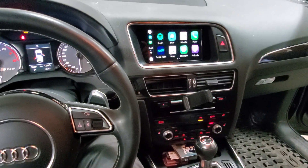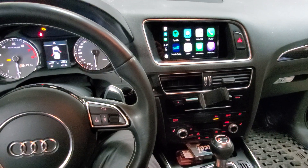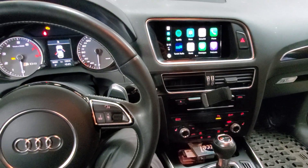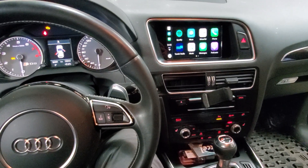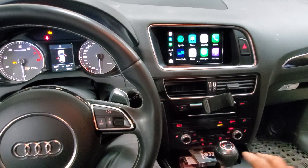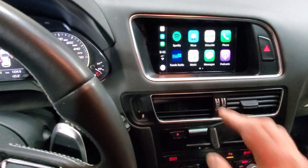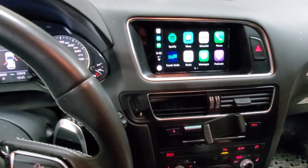Hey guys, thank you for joining us again at Car System Installation. I'm going to show you a CarPlay add-on for an Audi Q5 2015. We've added a touchscreen to the factory screen and we also have CarPlay running on it.